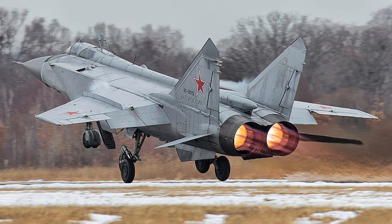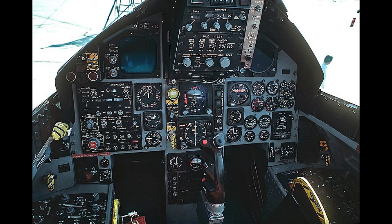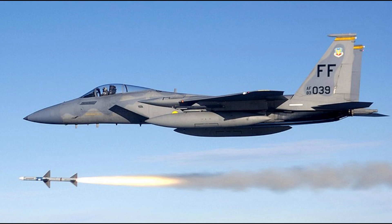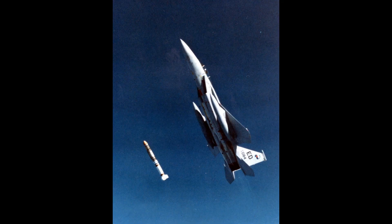Last on this list is the McDonnell Douglas F-15 Eagle. The F-15 Eagle is an American twin-engine all-weather tactical fighter aircraft designed by McDonnell Douglas, now part of Boeing. The Eagle first flew in July 1972 and entered service in 1976. It is among the most successful modern fighters with over 100 victories and no losses in aerial combat, with the majority of kills by the Israeli Air Force. The F-15 has an all-metal semi-monocoque fuselage with a large cantilever shoulder-mounted wing suggesting a modified cropped delta shape with a leading edge sweepback angle of 45 degrees.